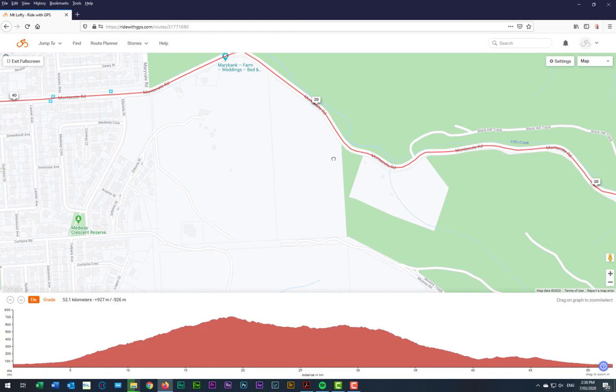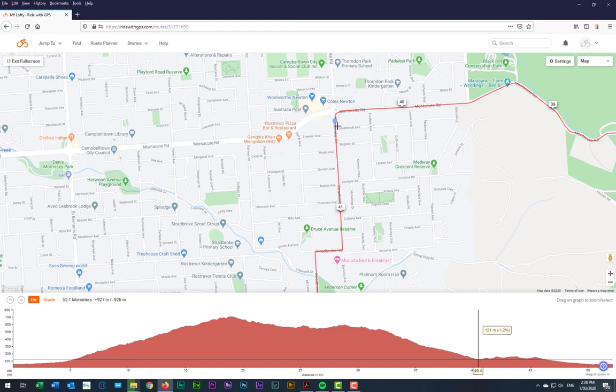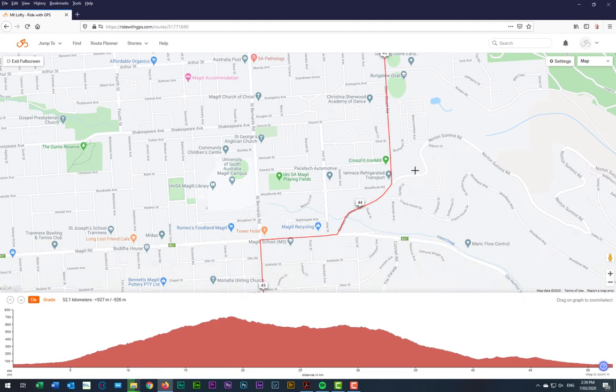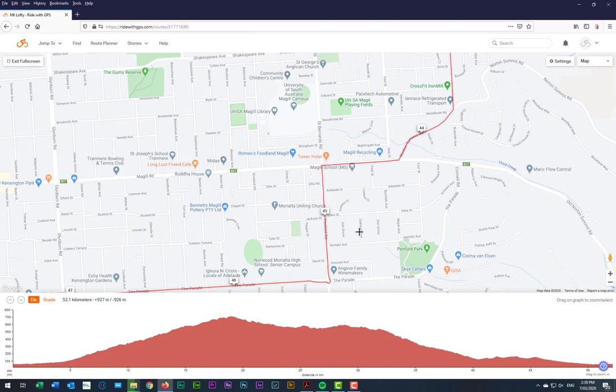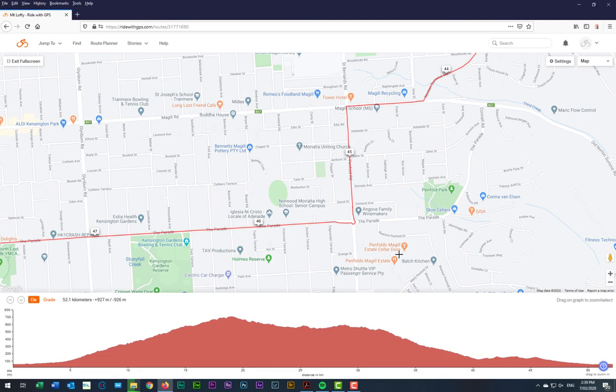We'll end up back in suburbia at the end of Montecute Road, where we'll turn left at the roundabout and head across what's known as the Steps — called the Steps because it looks a little bit like steps. Then we'll head back to the bottom of Norton Summit Road, back down onto Penfold Road. Here's the McGill Estate — Penfold's McGill Estate — just here as you can see.